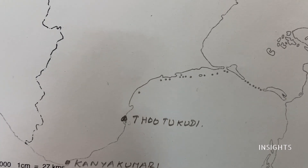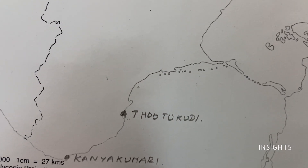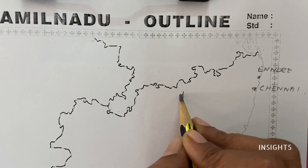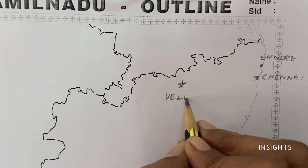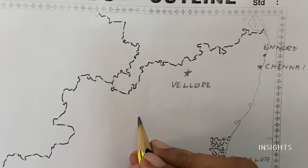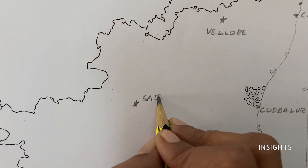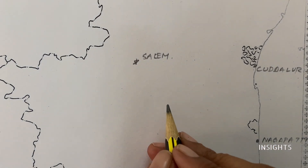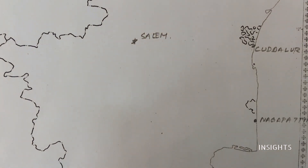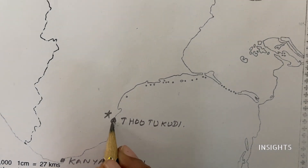Now let us mark the airports. Airports will have a bifurcation — domestic as well as international. First, let us go with domestic airports. There is a domestic airport here. Next, coming down is Salem. Toothukudi also has an airport, which we have already marked for seaport.